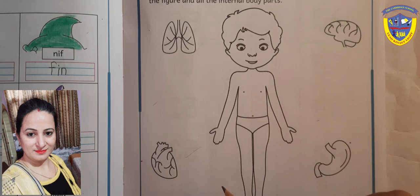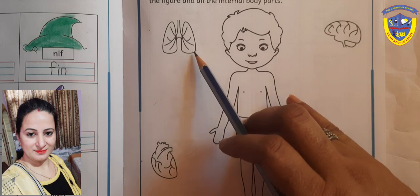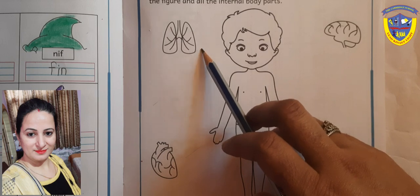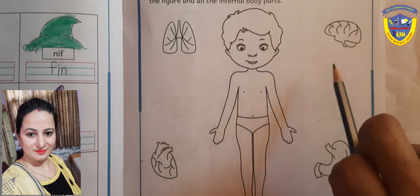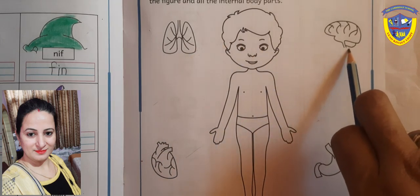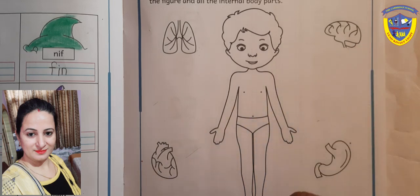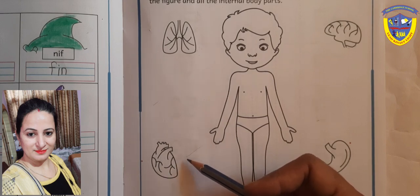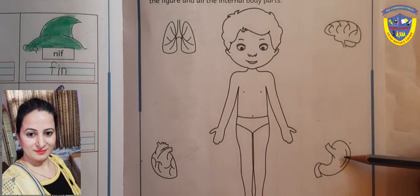Each body part has a different work. Like lungs — can you tell me what is the use of lungs in a body? We can take breath in and breath out with the help of lungs. This is brain; it helps us to think and remember things — we can't think without the brain. This is a heart; it pumps the blood to the whole body. This is stomach; it helps us to digest our food that we eat.